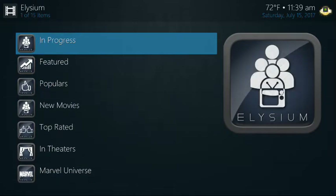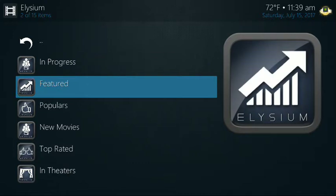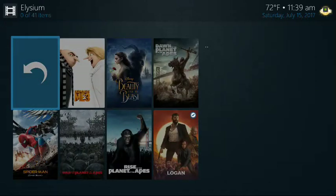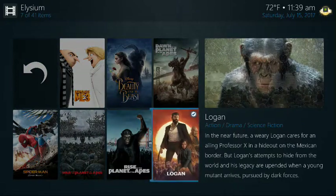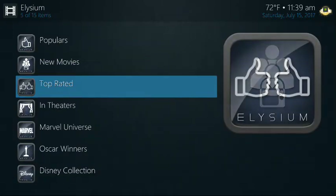If you click on movies, you go to featured, new movies, whatever — new movies and stuff that's been put out on Blu-ray, in theaters, whatever. They're all classified into the same categories. Same concept, great interface, just like Exodus.